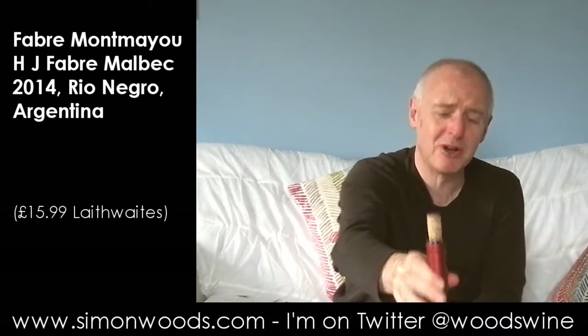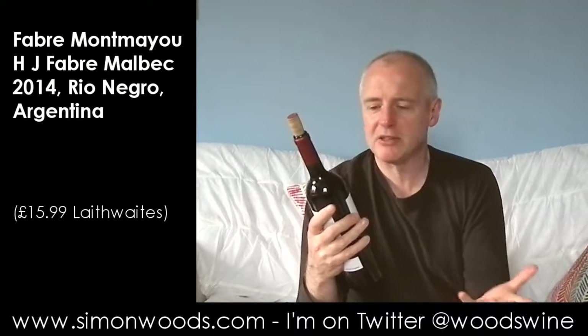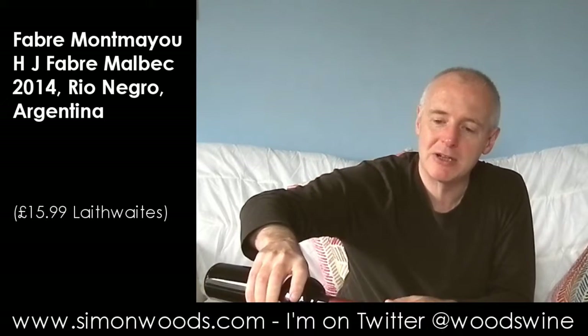Hi there, Simon from simonwoods.com with a little bit of a bubble in my throat — I'll tell you about the wine first and then I'll cough it out. This is Fabre Montmaiou, that's the winery, and it's the H.J. Fabre Malbec 2014 Barrel Selection. Not from Mendoza, but from Rio Negro down in Patagonia.